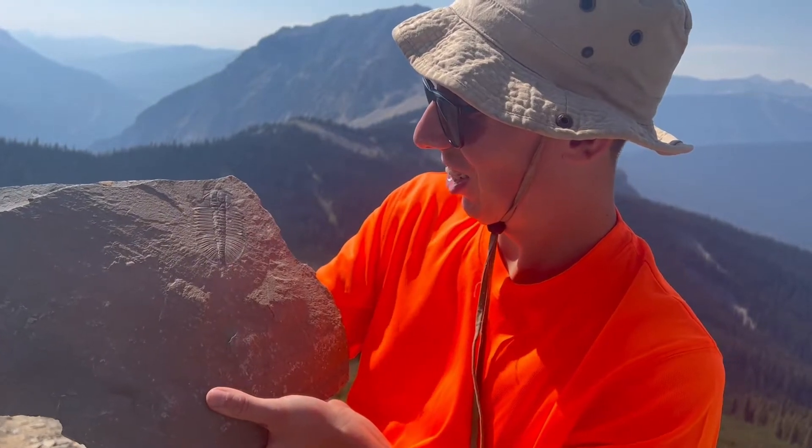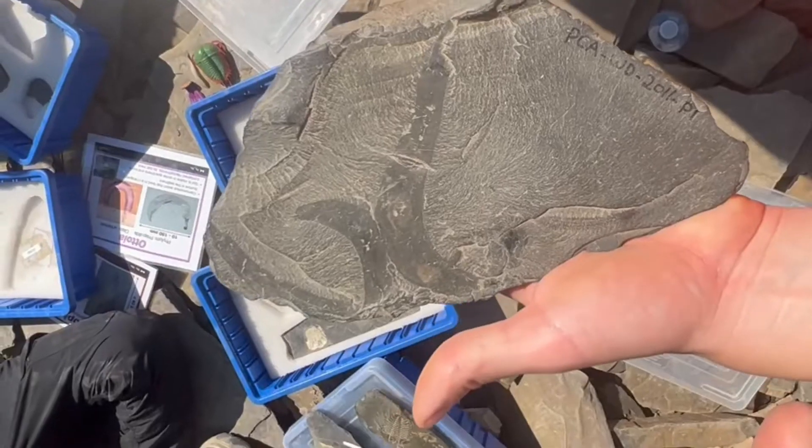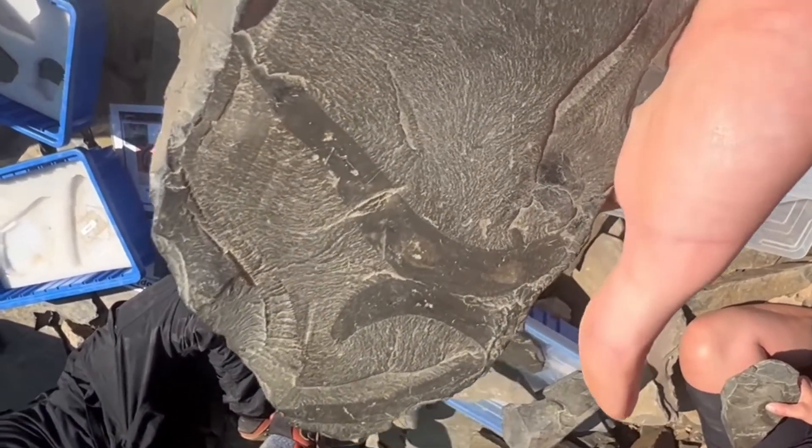The Burgess Shale is special because it has preserved the remains of soft-bodied animals for over 500 million years.